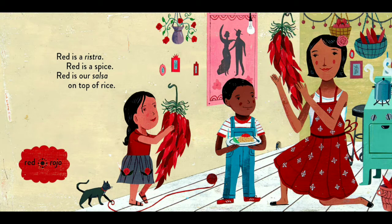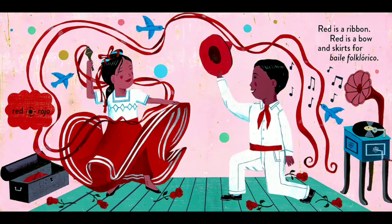Red is a ristra. Red is a spice. Red is our salsa on top of rice. Red is a ribbon. Red is a bow and skirts for baile folklorico.